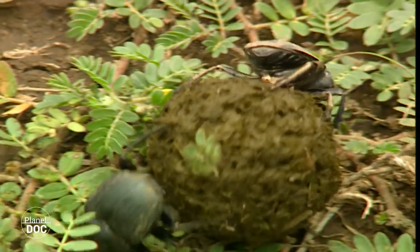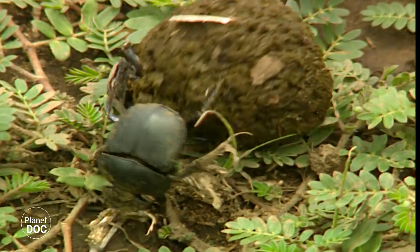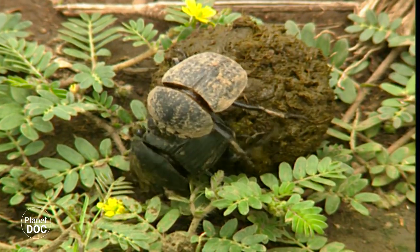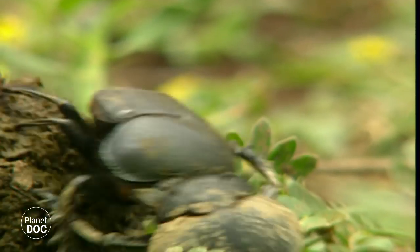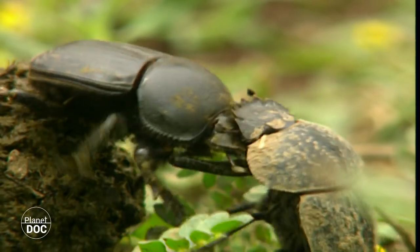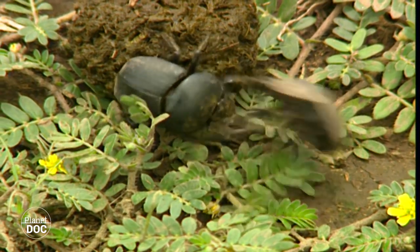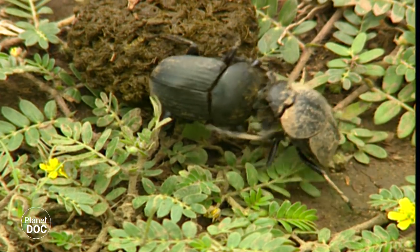In the savannah a dispute is about to occur. A dung beetle has been working with some elephant dung, managing to obtain an easily transportable sphere. But like everywhere, there is always an opportunist who, protected by its strength, prefers to save himself the work and rob the sphere of dung straight away.